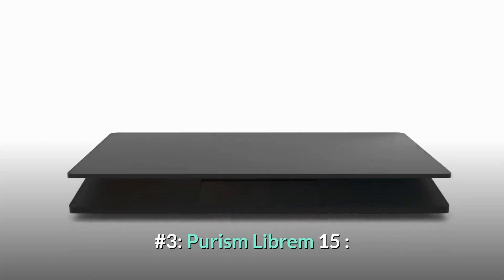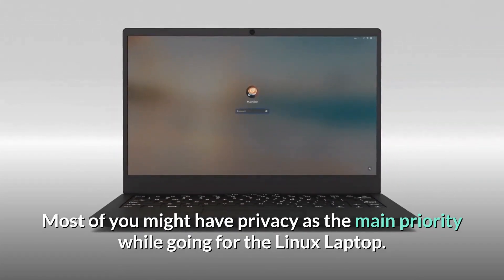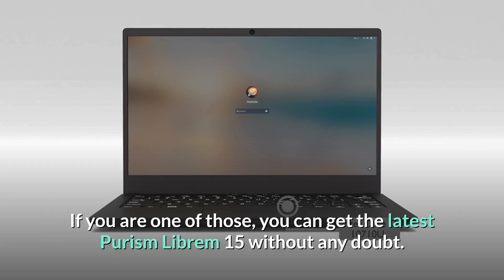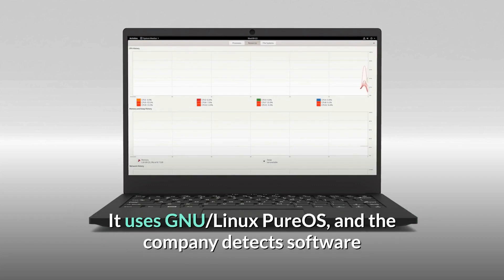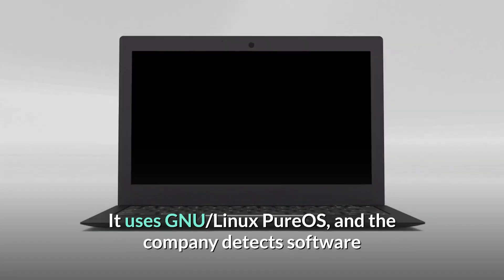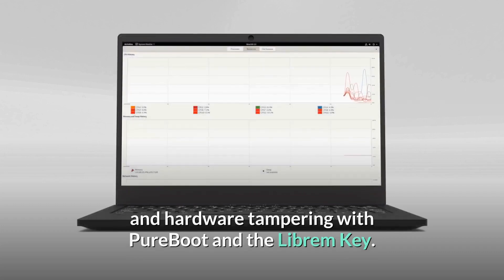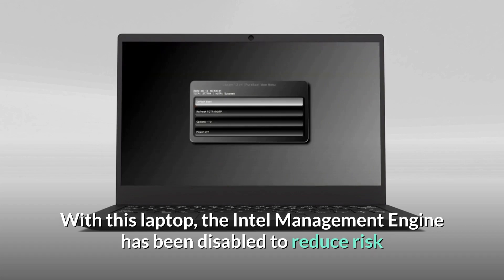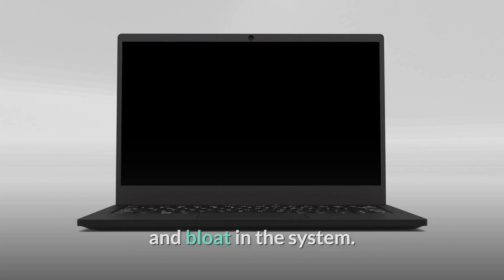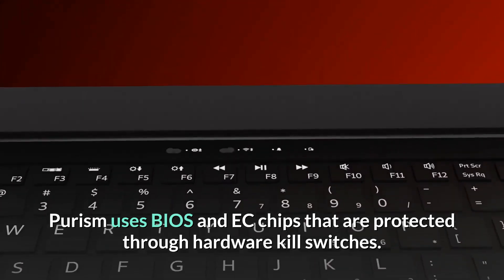Number three: Purism Librem 15. Most of you might have privacy as the main priority when going for a Linux laptop, and if you are one of those, you can get the latest Purism Librem 15 without any doubt. It uses the new Linux PureOS, and the company detects software and hardware tampering with PureBoot and the Librem Key. The Intel Management Engine has been disabled to reduce risk and bloat in the system, and Purism uses BIOS and EC chips protected through hardware kill switches.